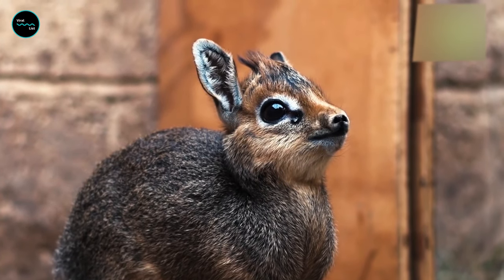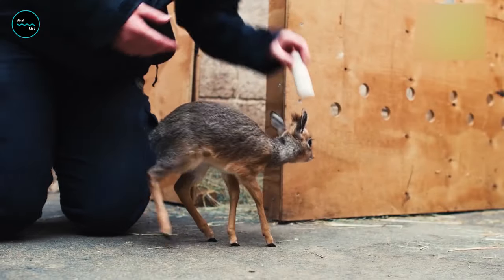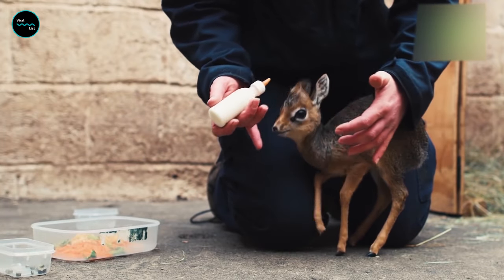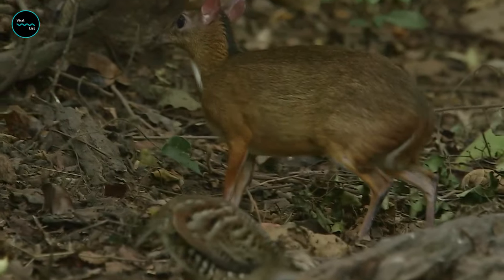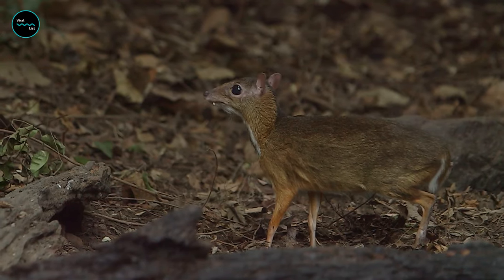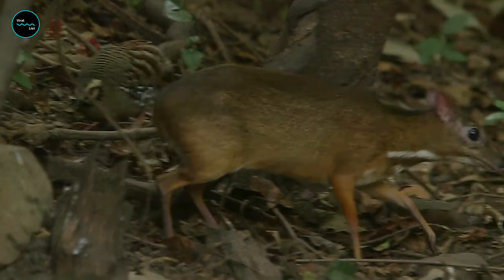Due to their small size, chevrotains are preyed upon by many different animals. Lacking antlers or horns for protection, the tiny animals are forced to lead secluded lives. Some species are nocturnal and very rarely seen. Chevrotains are very shy and often graze alone, only coming together to mate. They communicate with a series of smells and noises, and this timid behavior makes it difficult for scientists to study them.